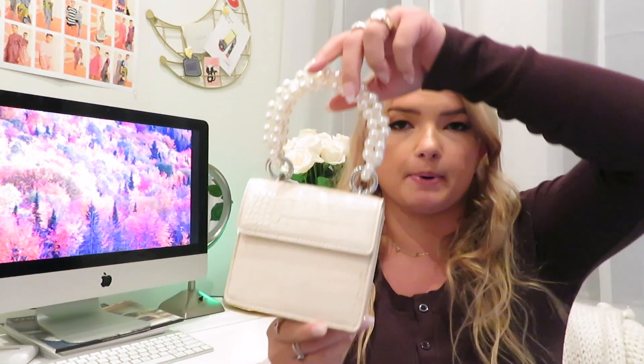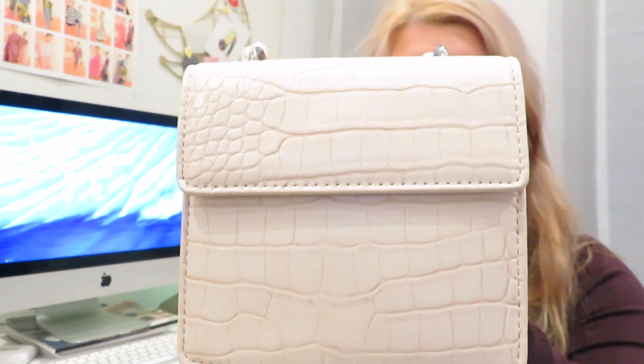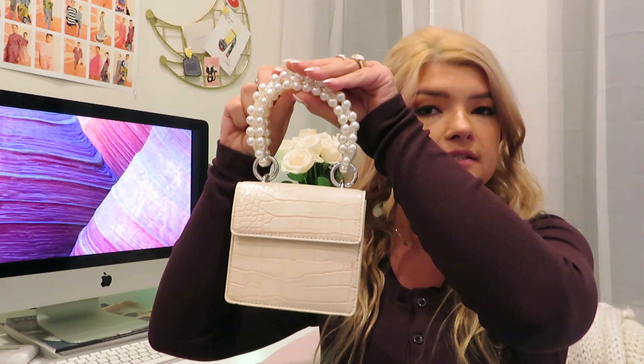The first thing I'll show is this purse — it's like a little mini bag, which is really on trend right now. It's like white croc and then the top has cute pearls. I like this a lot. I don't have any white bags, so I'm excited to have this. It doesn't have a strap or anything — you just have to hold it like this — but I think that's cute, and it matches my ring perfectly.